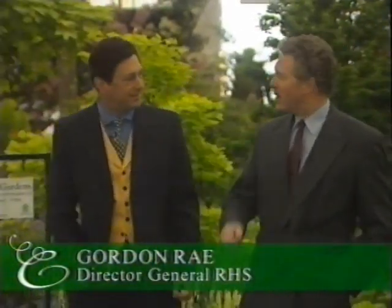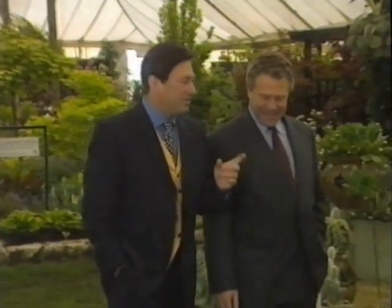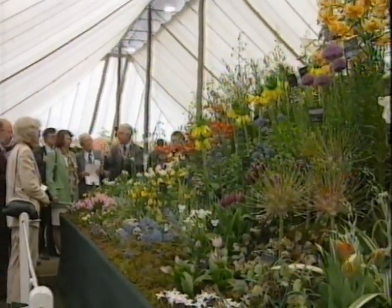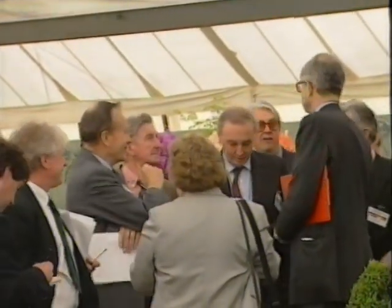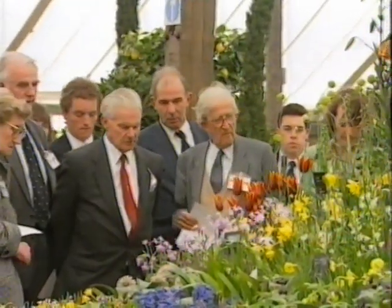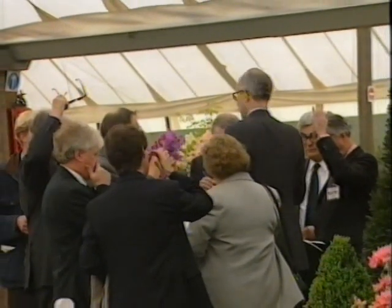Now, people don't have to pay to exhibit here, do they? No, they don't — they don't pay in the Grand Marquee, and they don't pay for the garden sites outside. It's just the sundries people here to sell that pay. All these exhibitors are coming for that coveted gold medal, and you see groups of judges — very serious-looking people. Who are they? They are a group of people brought together over the years because of their experience and knowledge of their particular field. What are they looking for? In a word, excellence — quality of plants, quality of presentation, artistry.